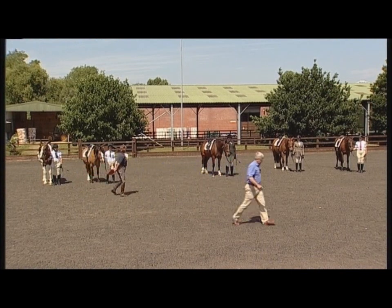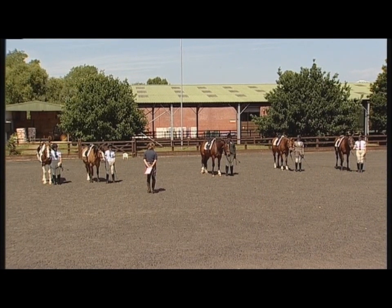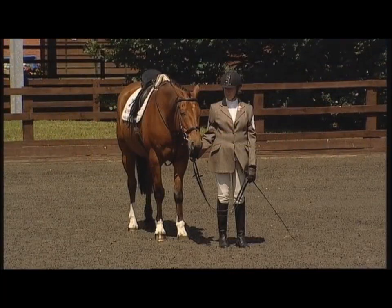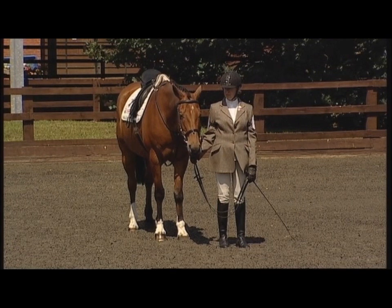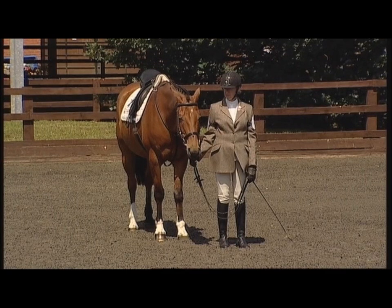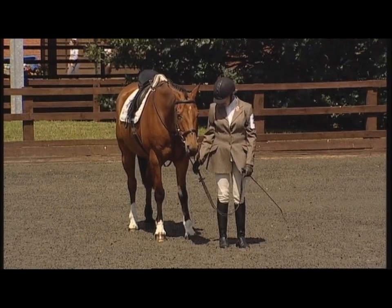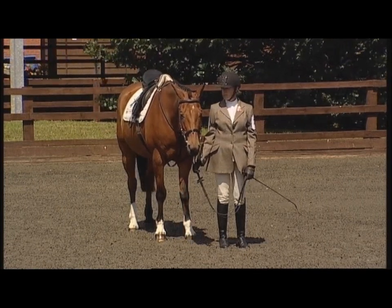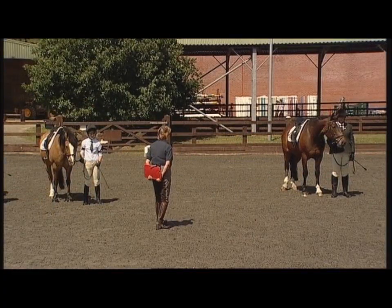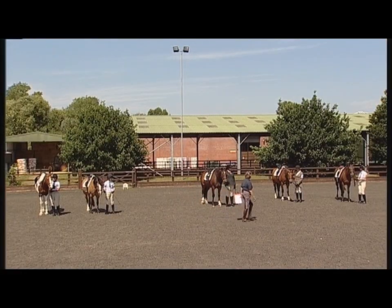Good afternoon riders. The first thing I'm going to ask you to do is to just check that you're happy with your tack, and then come one at a time out of the ride, mount up using the mounting block, and then come back to the ride in the position you're in now, and then check your girths and stirrups so that you're ready to go. You will be riding two horses this afternoon, so if you can just complete those checks. We'll start with Vanessa — if you'd like to lead your horse round and we'll get you mounted.